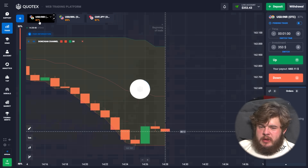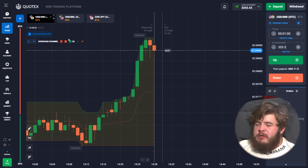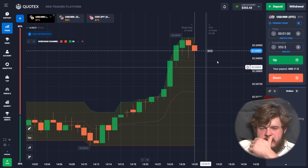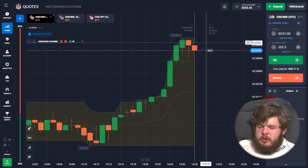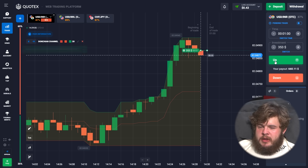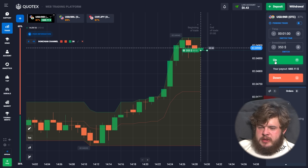We have already changed our investment to $353 and changed our currency pair to USD/INR. According to the Donchian Channel, the price is in an upgoing channel, that's why we are opening the buy position in continuation of this movement.